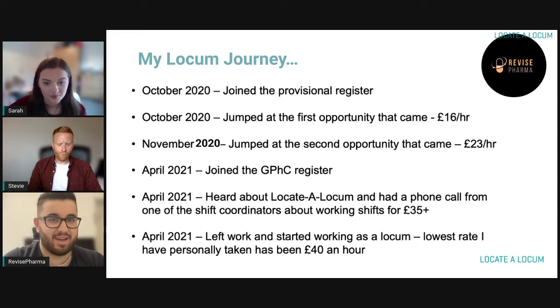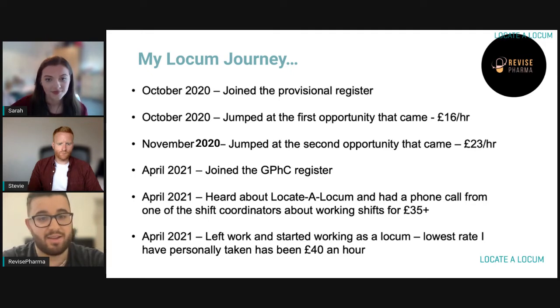Then I started hearing what real fully qualified locums were getting. I was a bit wary — are they actually going to be earning such high rates for so long? Because I was hearing from other pharmacists saying they were getting £35 an hour, £40 an hour. And I was like, I just can't wait to go on the register and try my luck on apps like Locate a Locum.